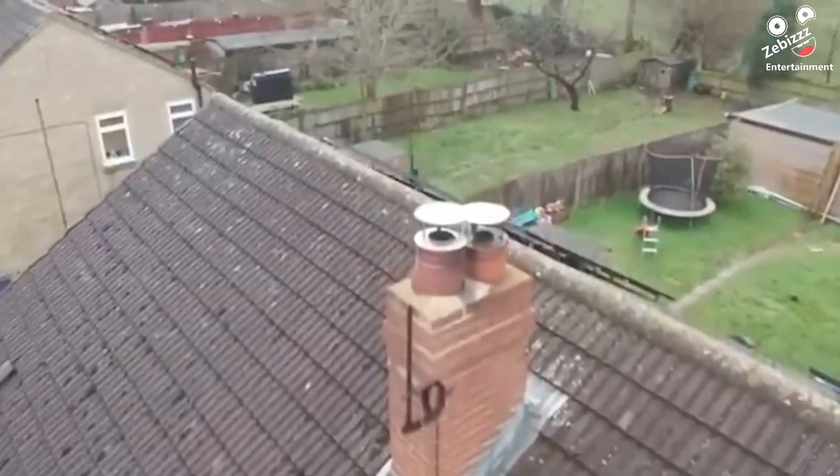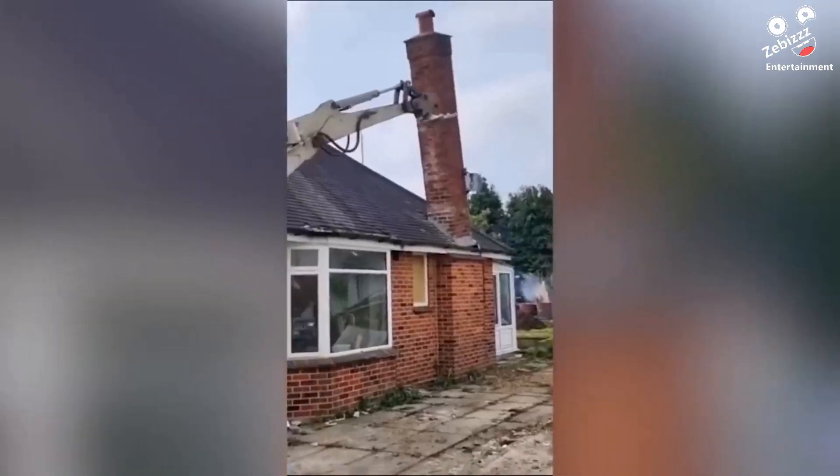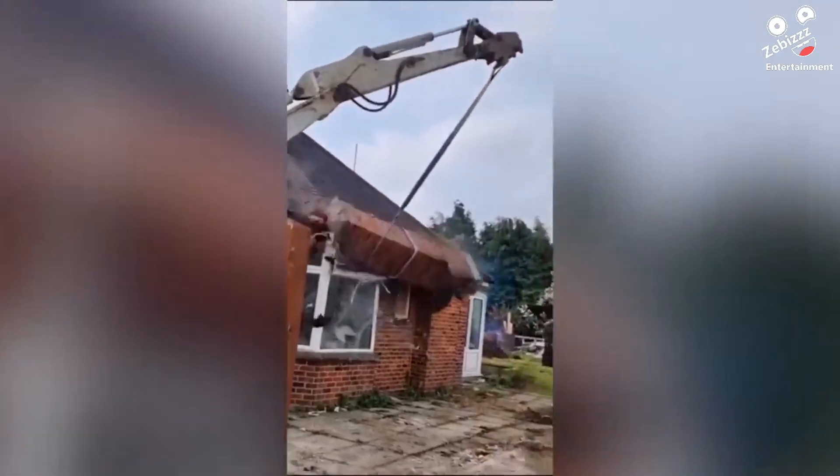Total destruction happened when this homeowner tried getting rid of his chimney to save money on maintenance.